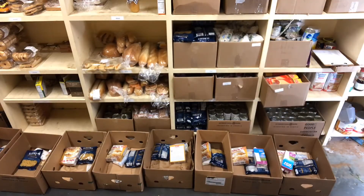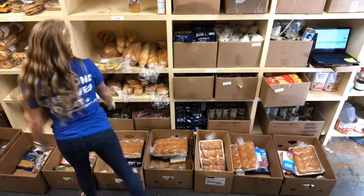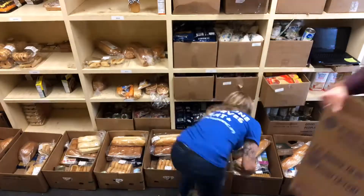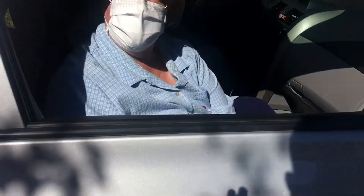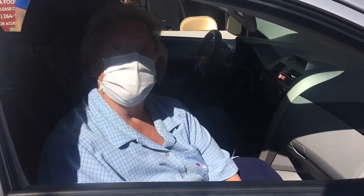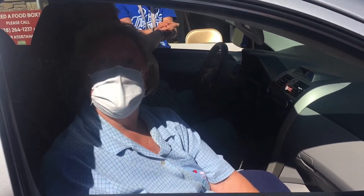I am making produce bags for the Hospitality House Food Pantry. What we try to do is put enough produce in each bag to make at least three side dishes, along with the rest of the food that we bring to each car. I try to give everyone a good mixture of vegetables and fruit — like a head of lettuce, a nice slice of watermelon, and some mushrooms. That's a produce bag.